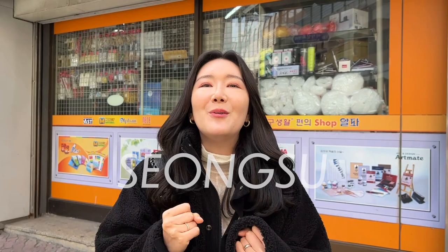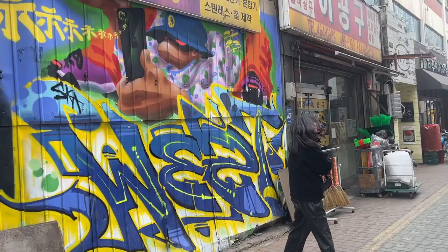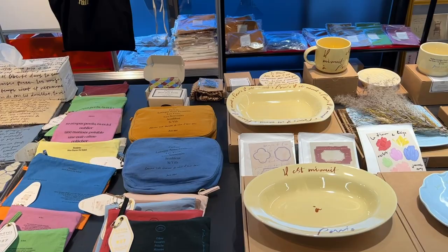Hey guys, welcome to my channel today. We're here at Seongsu and we're so excited. I'm going to give you a full cafe tour of the top five trending cafes in Seongsu. This area is becoming really popular — you're going to see a lot of old and a lot of new. There are upcoming pop-up stores, restaurants, cute cafes, concept stores, but at the same time you have old warehouses and factories still in action. It's a really cool place to check out. Let's go!